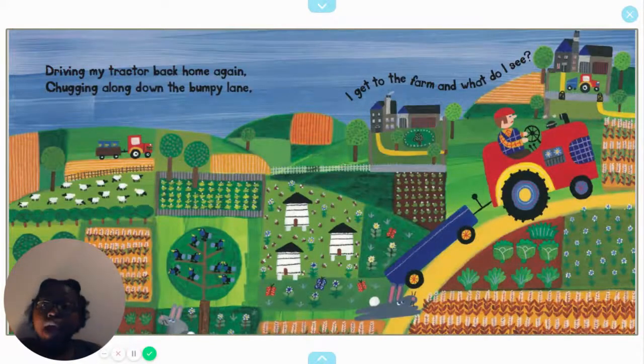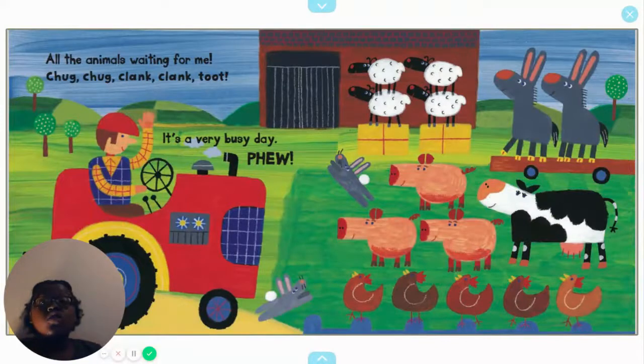Driving my tractor back home again, chugging along down the bumpy lane. I get to the farm and what do I see? All the animals waiting for me. Chug, chug, clank, clank, toot. It's a very busy day.